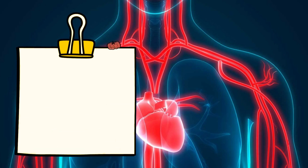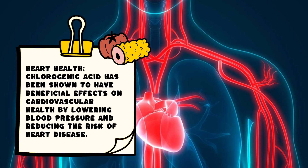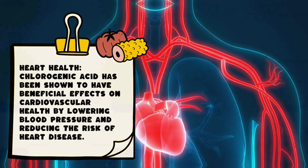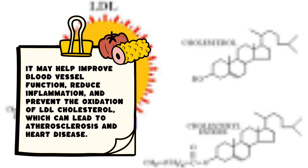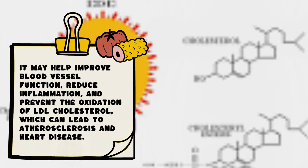Heart health: Chlorogenic acid has been shown to have beneficial effects on cardiovascular health by lowering blood pressure and reducing the risk of heart disease. It may help improve blood vessel function, reduce inflammation, and prevent the oxidation of LDL cholesterol, which can lead to atherosclerosis and heart disease.